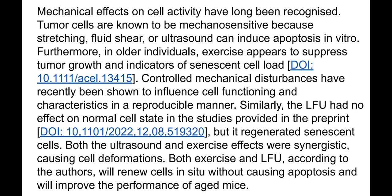Mechanical effects on cell activity have long been recognized. Tumor cells are known to be mechanosensitive, and stretching, fluid shear, or ultrasound can induce apoptosis in vitro. Furthermore, in older individuals, exercise appears to suppress tumor growth and indicators of senescent cell load. A link to the PDF file is available in the video description.